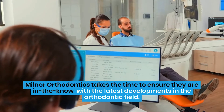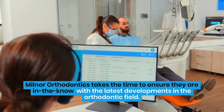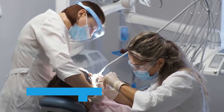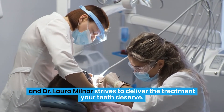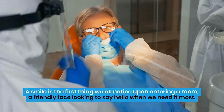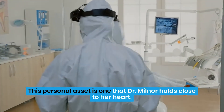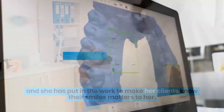Milnor Orthodontics takes the time to ensure they are in the know with the latest developments in the orthodontic field. Your practice should always evolve as the years go on, and Dr. Laura Milnor strives to deliver the treatment your teeth deserve. A smile is the first thing we all notice upon entering a room, a friendly face looking to say hello when we need it most. This personal asset is one that Dr. Milnor holds close to her heart, and she has put in the work to make her clients know their smiles matter to her.